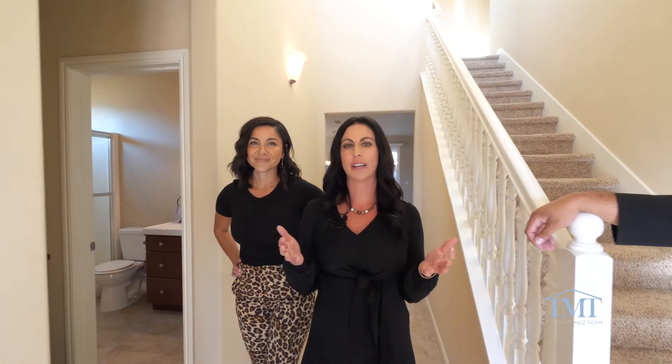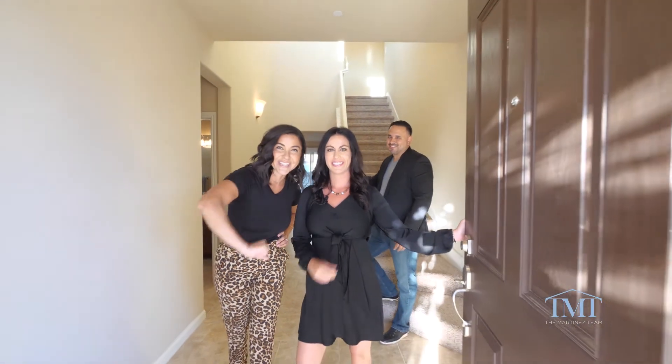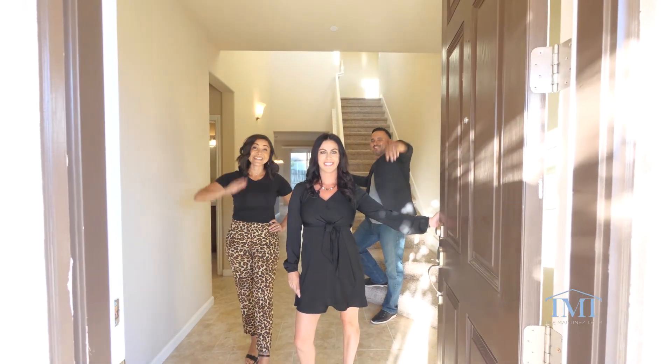Thank you for touring 3411 Marengo Avenue with us today. Call, text, or email — our team is always standing by and we would love to connect with you. We'll see you on the next one, bye everybody!